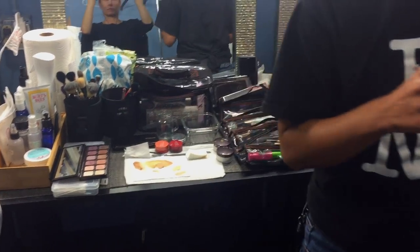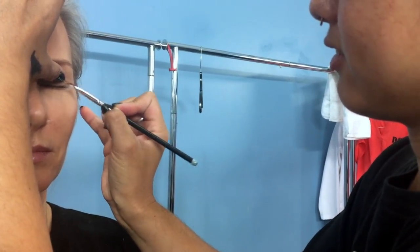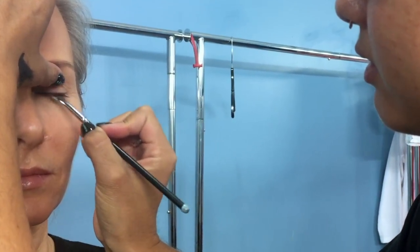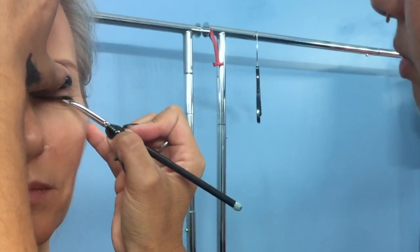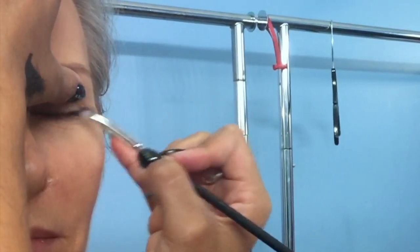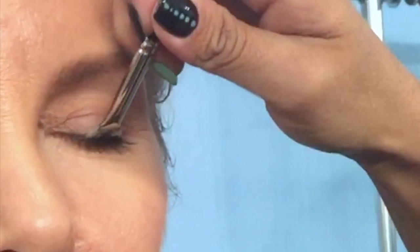I love it when makeup artists do my makeup, because they do things that I can never possibly do — like applying mascara so delicately that it doesn't look like mascara is on. I could never possibly put my mascara on like this, but I love the effect that it gives. So this is my 43-year-old no-makeup look.